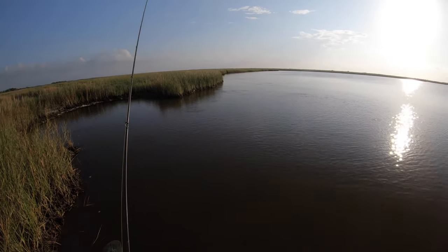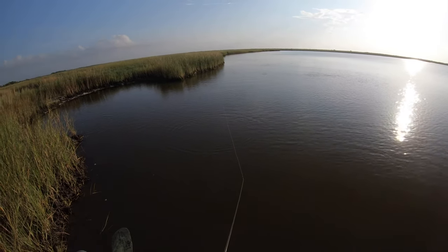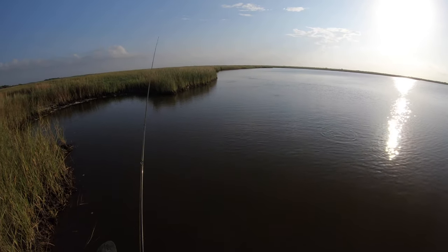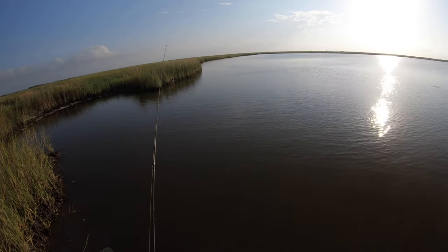Oh, we just missed him — he was right there! I don't understand how he didn't go for it. That was my perfect shot. I literally spooked him with the lure instead of him pouncing on it.